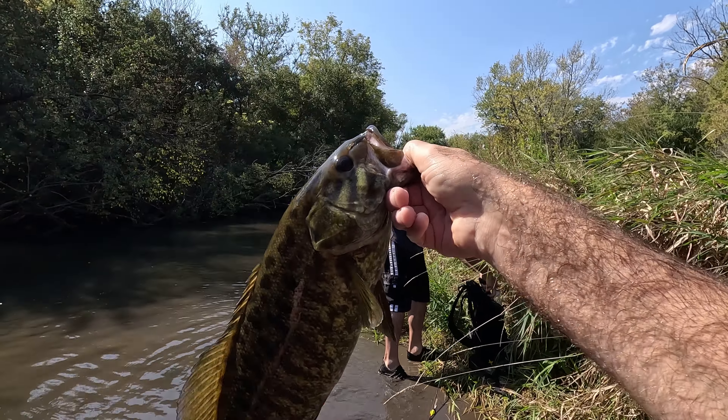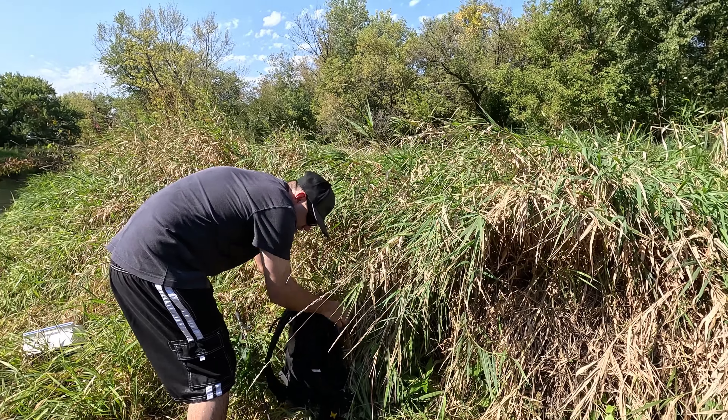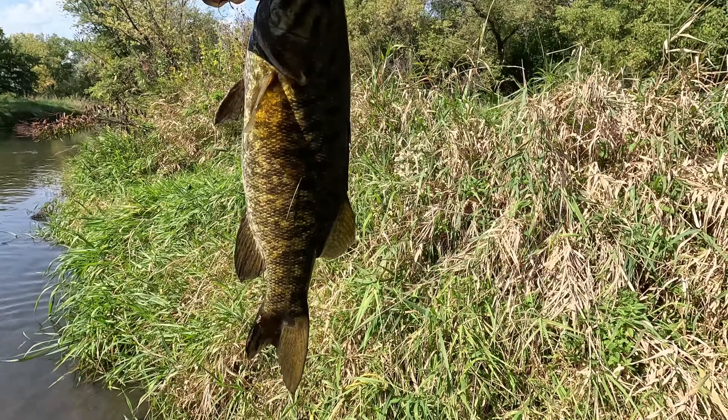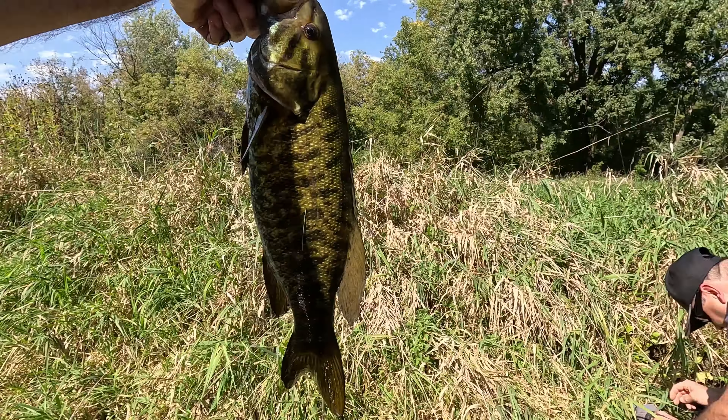That's awesome, that's a nice one. I got my tape measure — it's 18 inches! So we just measured it, 18 incher. Oh, that is a beautiful bass. Like it was instantly — my minnow hit and boom. Just make sure he's okay.